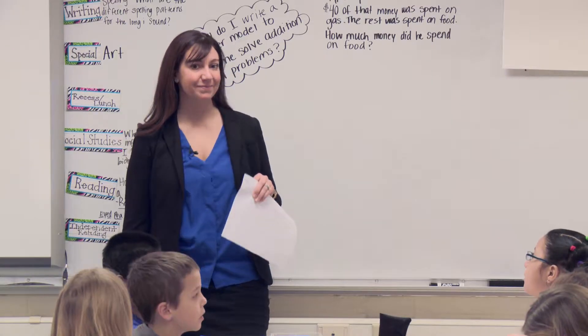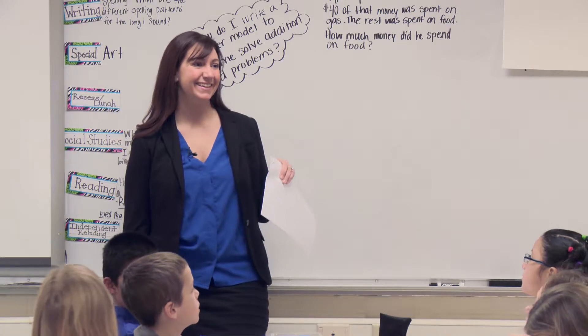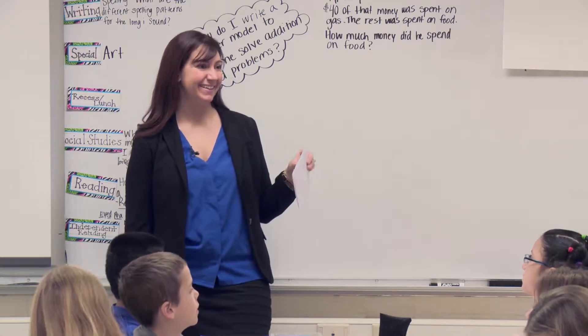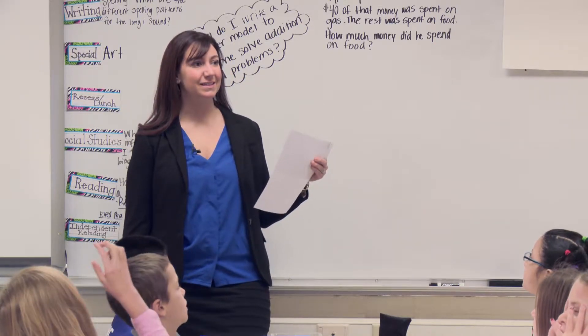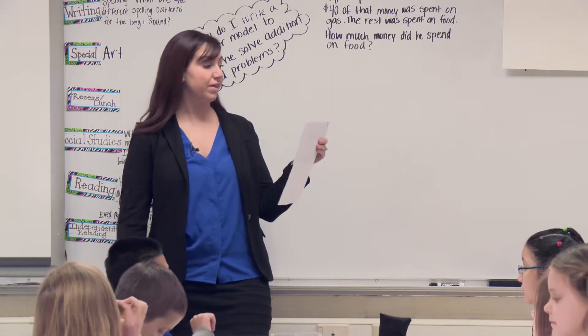Seven plus six. Thirteen. One ten, three ones. What do you call that? Six plus seven and seven plus six — they're turnaround facts. They're turnaround facts, so if you know one, you know the other.